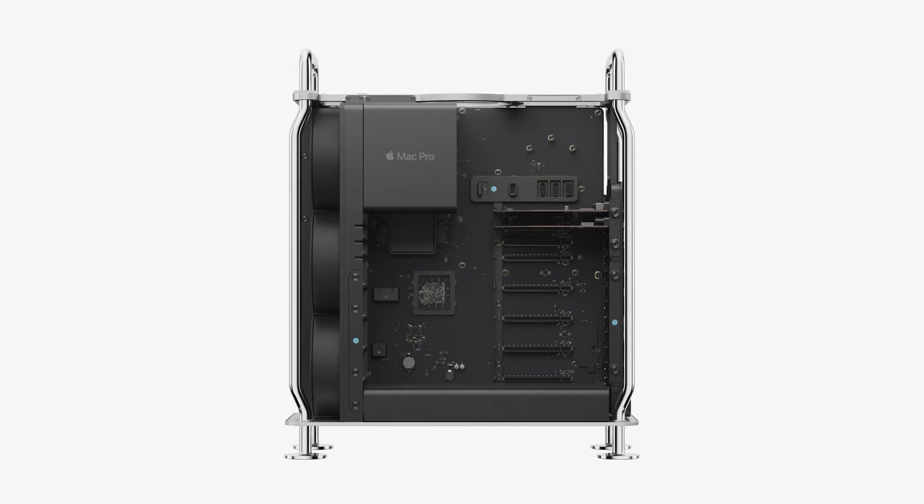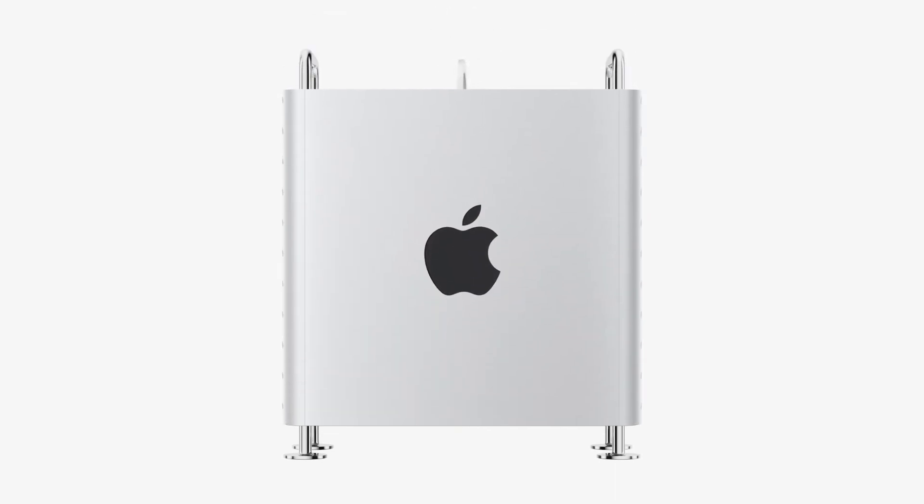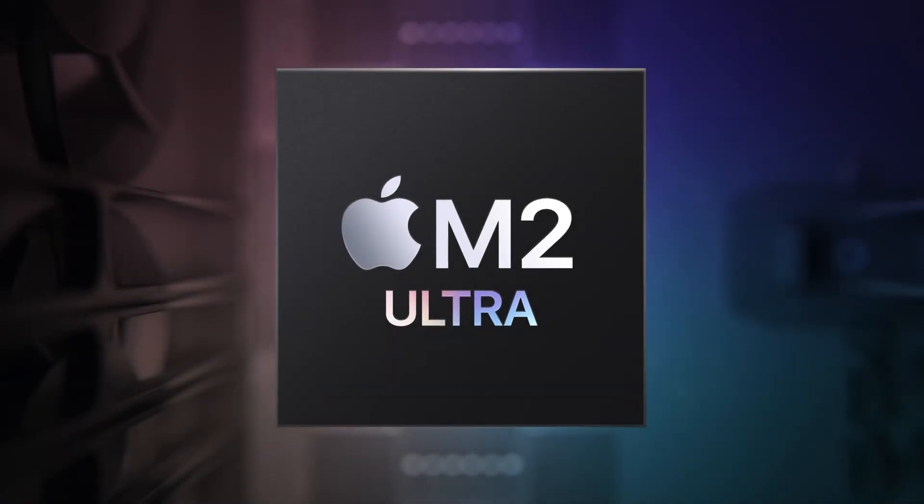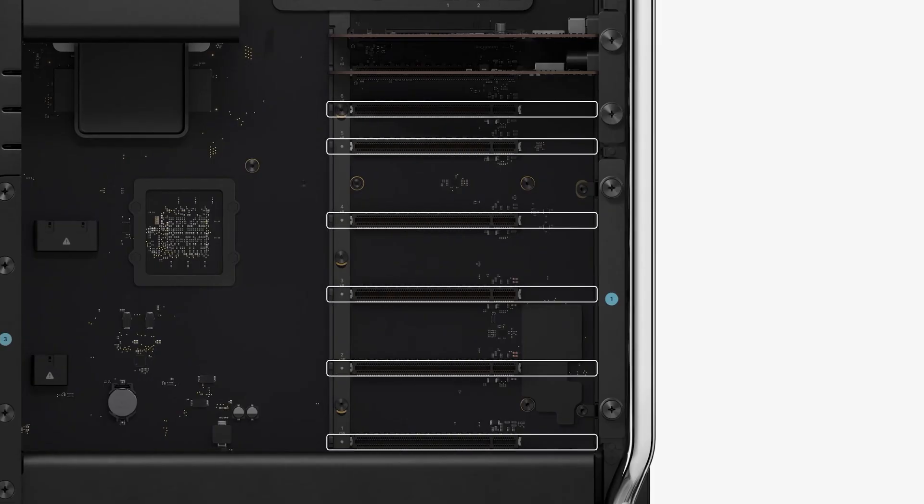In June 2023, at WWDC, Apple announced their last Mac Pro transition to Apple Silicon. Despite having multiple PCI slots, it would not accept an external GPU — and this hinted at something exciting.